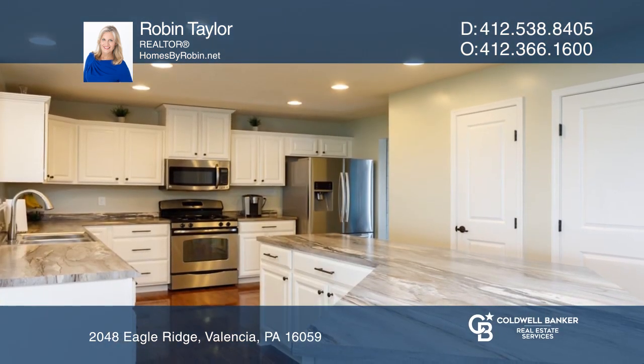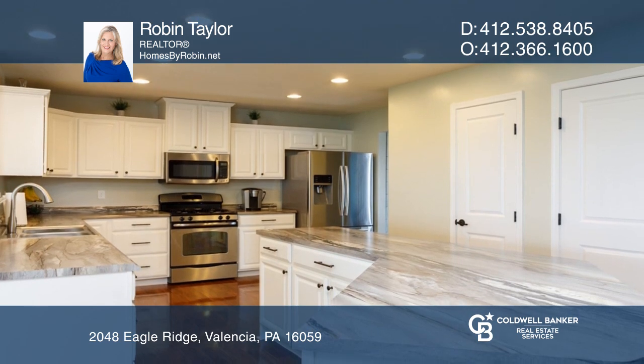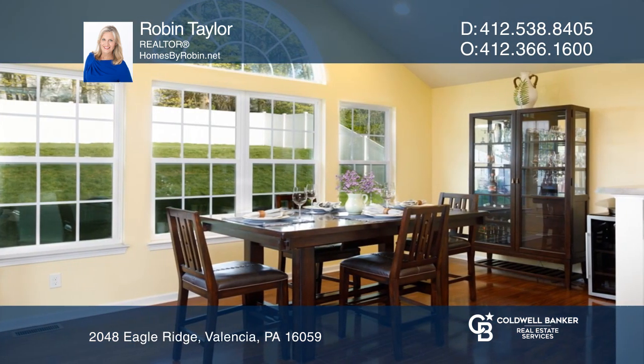The kitchen has stainless steel appliances, faux granite countertops, a pantry, and an oversized island.